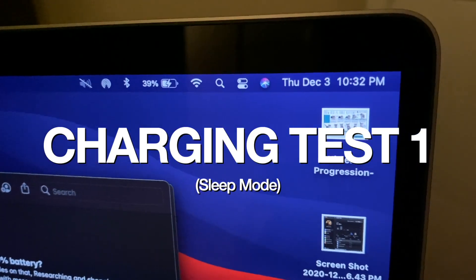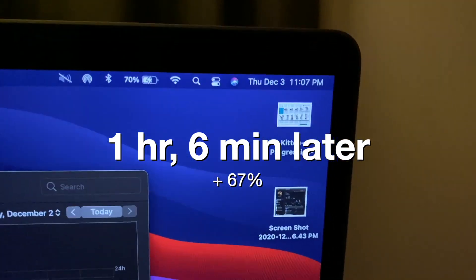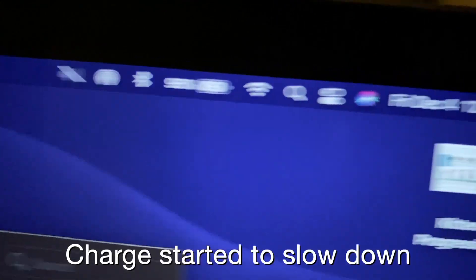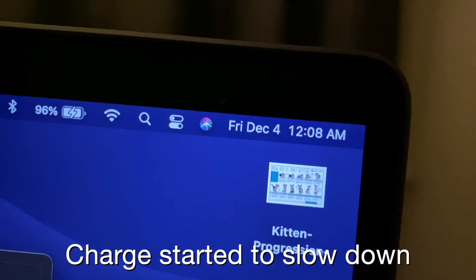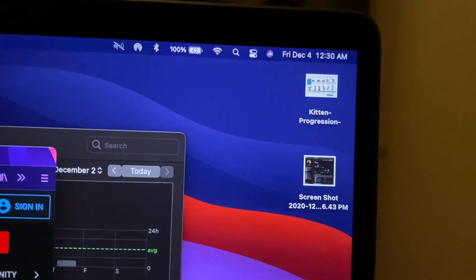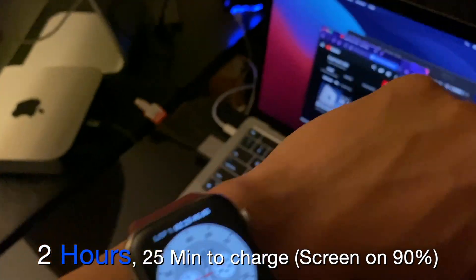With the screen off while charging: 31 minutes brought me to 39%, an hour and 7 minutes brought me to 70%, and after more than 2 hours we were at 96% — which is when the charge started slowing. We reached 100% by 12:30am. This test shows it takes about 2.5 hours to charge to 100% on standby.